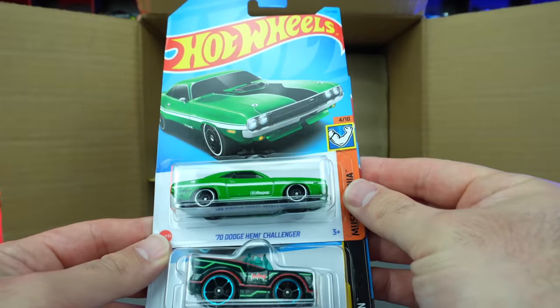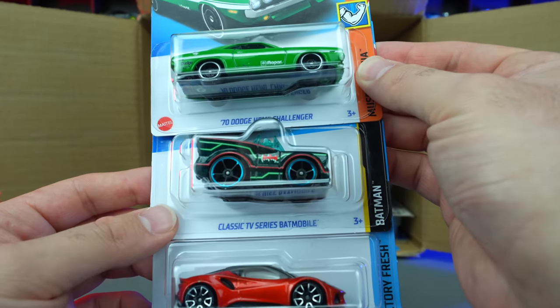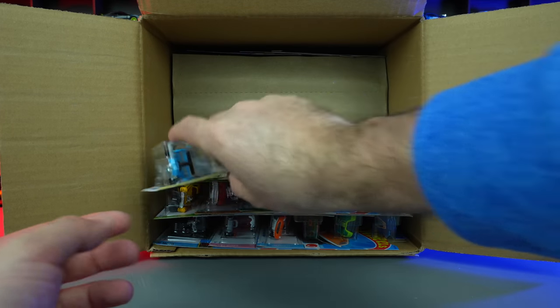We've got the 70 Dodge Challenger right there — the Hemi Challenger. We saw that one in our previous case. Classic TV Series Batmobile and the Lotus Amira — very, very nice castings.